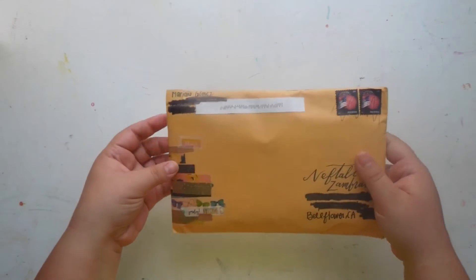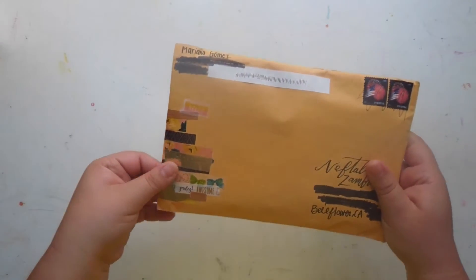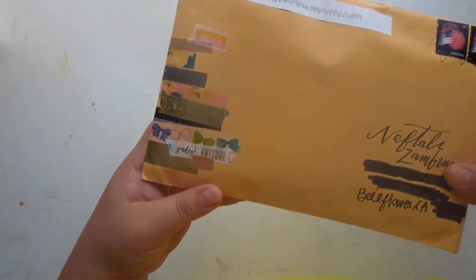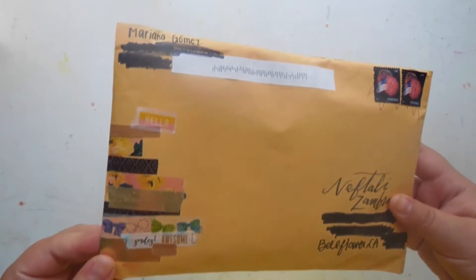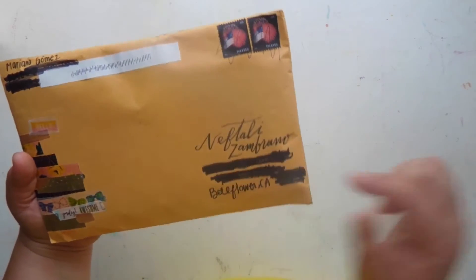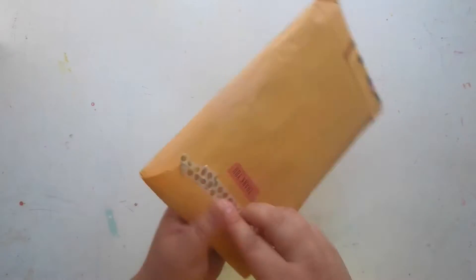So she sent me this super cute envelope and she decorated the edges with Maggie Holmes washis. I love the script she did. Here's the back — you can see I already opened it, so let's take out what's inside.